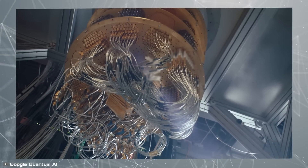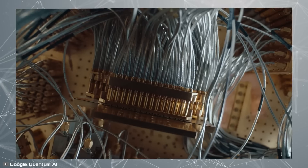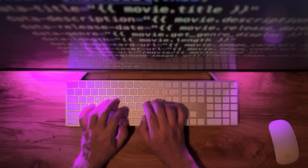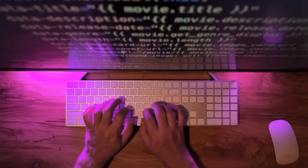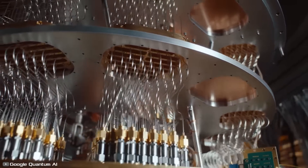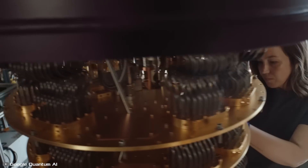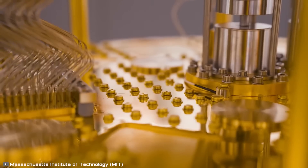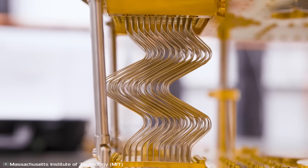Scientists hope this machine will speed up the development of lifesaving drugs or prove useful in other fields. However, hackers might exploit its capabilities to decode cryptocurrencies. That said, Willow is primarily an experimental device. Developing a quantum computer powerful enough to tackle a wide range of real-world problems will require several more years and billions of dollars.